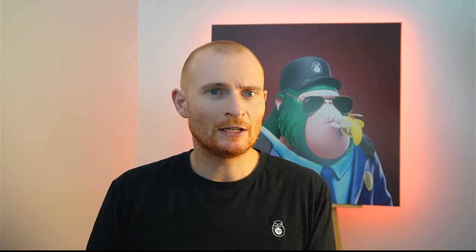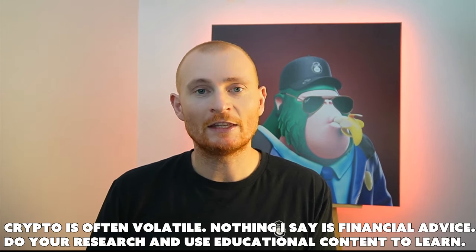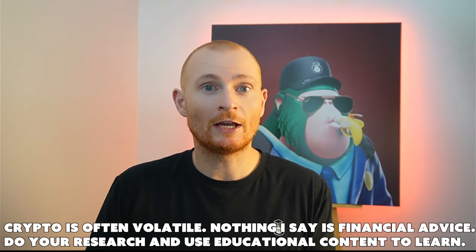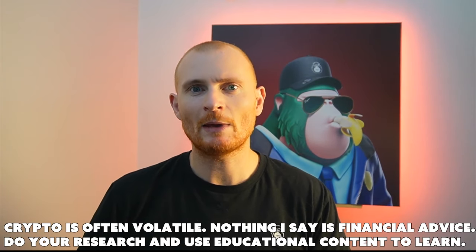We'll let these vaults sit and in a few weeks we'll see how they did in terms of profit and loss. In the next tutorial I'll withdraw a little bit just so you can see how to actually withdraw if you want to. I'm definitely keen for you to learn about DeFi — keep at it, this stuff is gold. Gold in information. Stay curious and we'll catch you in the next video.